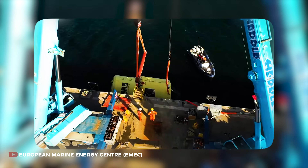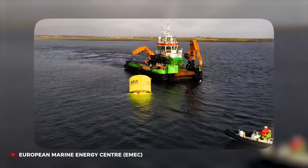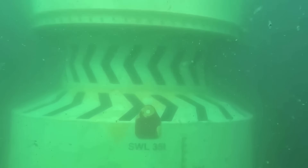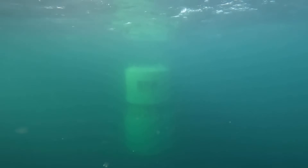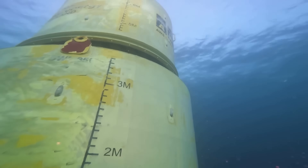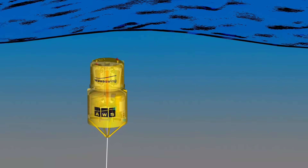According to the company, the WaveSwing can be deployed underwater and put into operation within just 12 hours. During trials, it has achieved an average output of 10 kilowatts, with peak outputs reaching 80 kilowatts — 20% better than expected. The company plans to develop units capable of generating 500 kilowatts in the future.